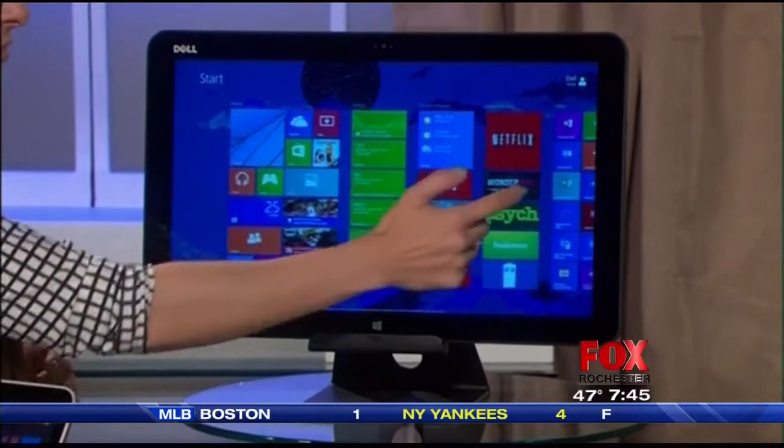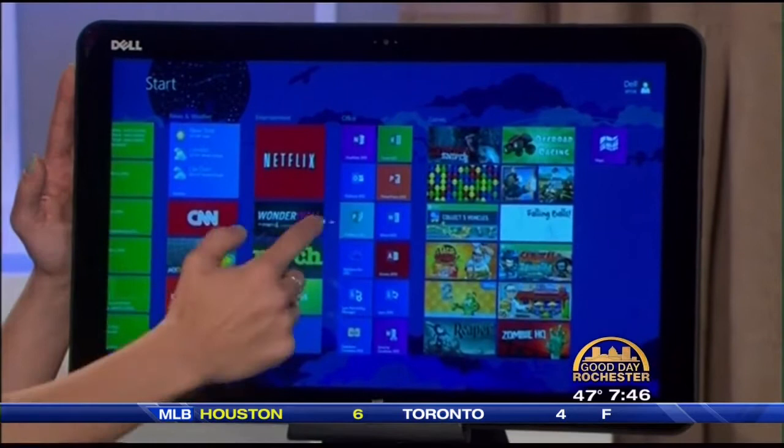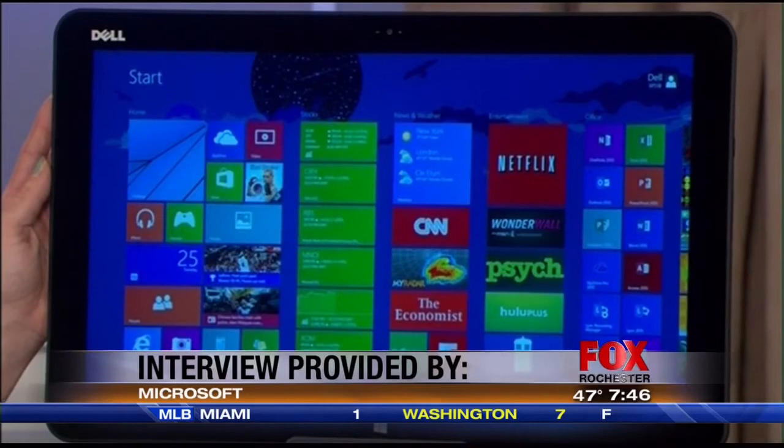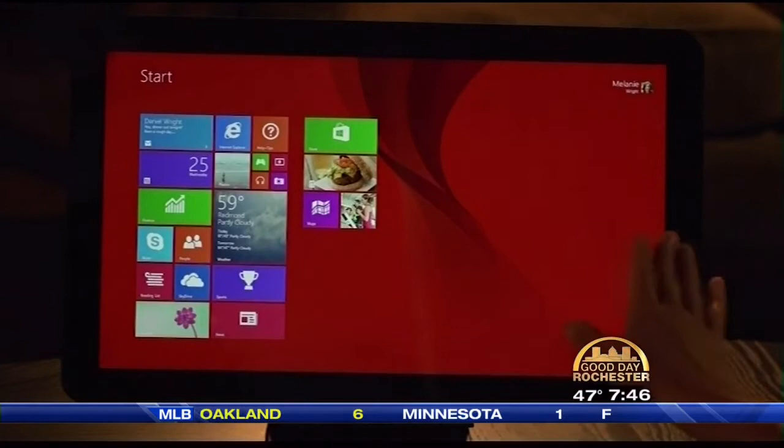This is what a desktop looks like nowadays — desktops are five pounds. For families looking for something they can put in the living room, this is the Dell XPS 18. It's the world's thinnest and most portable desktop. It has an 18.4-inch HD touch display, 500 gigabyte hard drive, 4 gigs of RAM — you can store up to 100 HD movies on it — with Intel processing speed, all for under $900.